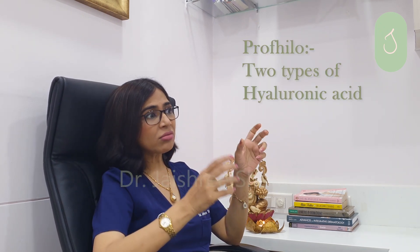It maintains the elasticity of the skin and firms the skin. Now Profilu is basically two types of hyaluronic acid — two concentrations put together and given in a solution. We inject tiny doses at five strategic points on the face, and if you want, we also inject it at five strategic points on the neck, on either side of course. These are called the bio-aesthetic points.